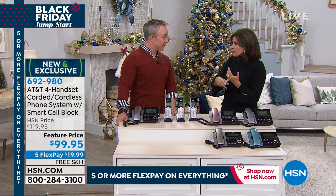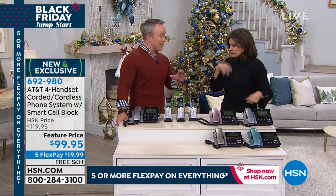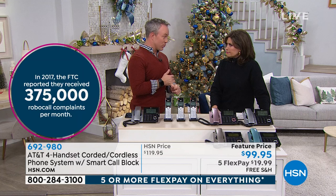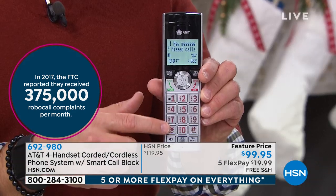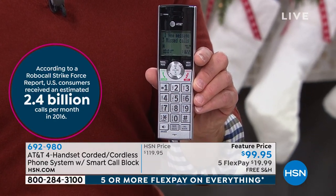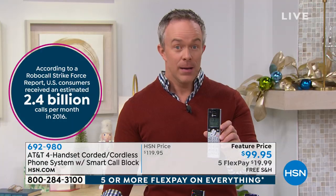There's a record number of robocalls being sent out — 2.4 billion within a year, and those are just the ones that are reported. 375,000 in a month. This is the number one complaint to the Federal Trade Commission. That's why AT&T has upgraded these phone systems primarily for that smart call blocking feature. But let's also be real — this is something we use every day. We've settled for crackling audio, for numbers that don't light up, or a screen we can't read. This is a great gift to give to someone.